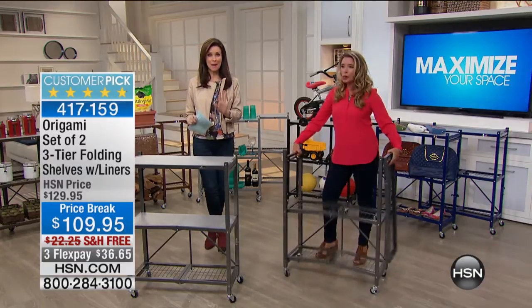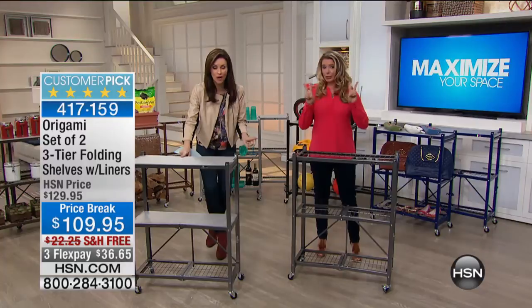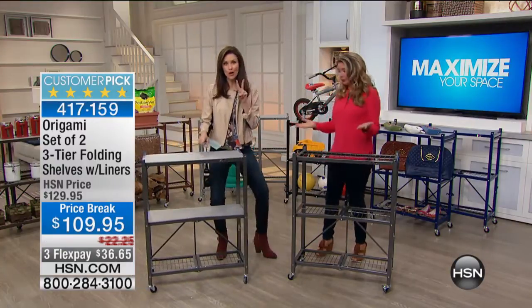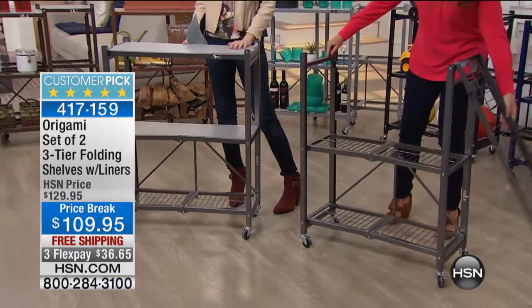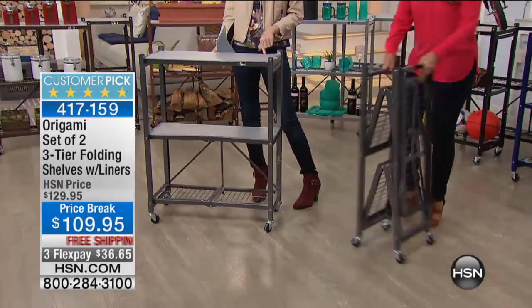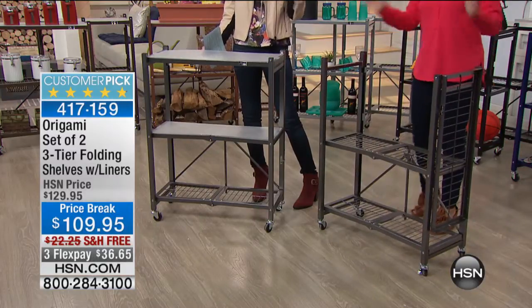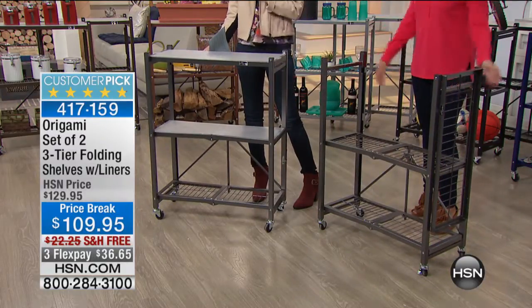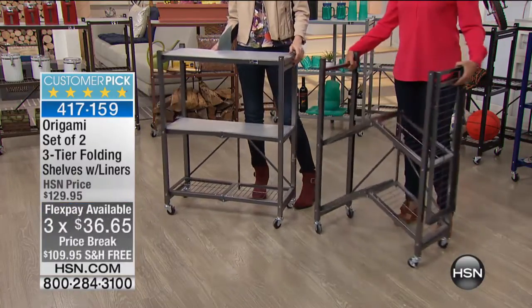You're getting this for an amazing price — $20 off. You're getting a set of two Origami three-tier folding shelves, making six tiers total. They even come with a set of two liners. $20 off and we're shipping it to you for free — so $20 off plus another $22.25, and three flex payments of $36.